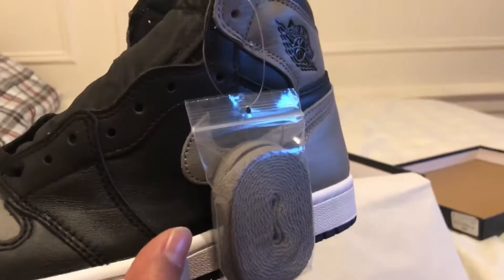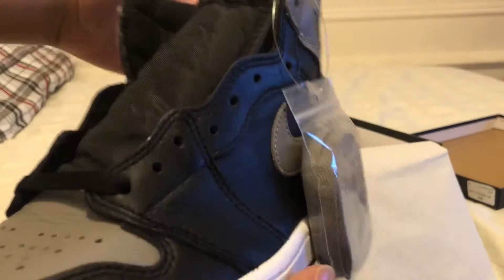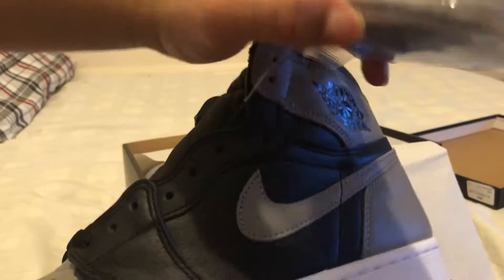BAM — hold on, let me fix my camera real quick. BAM! Y'all can see the Shadow 1 — black and gray with the extra gray lace.